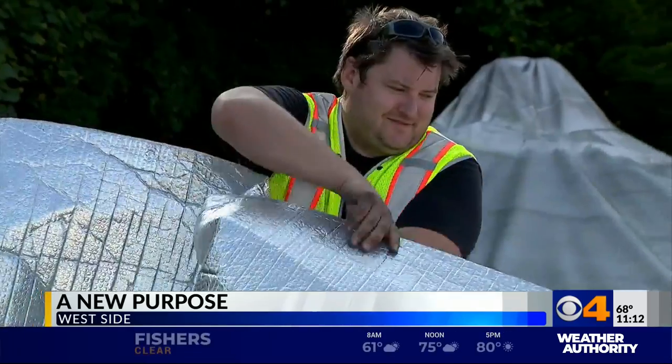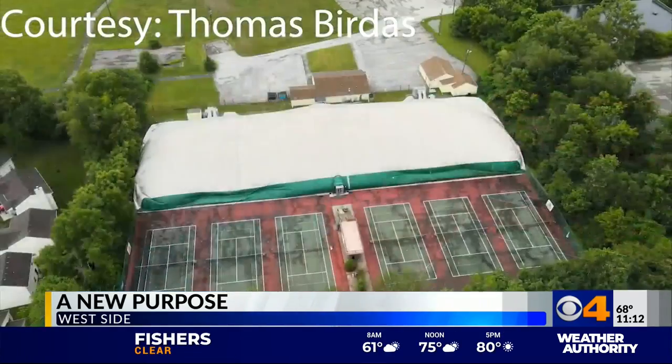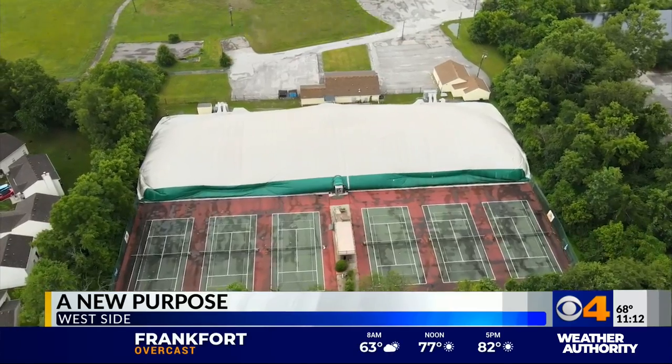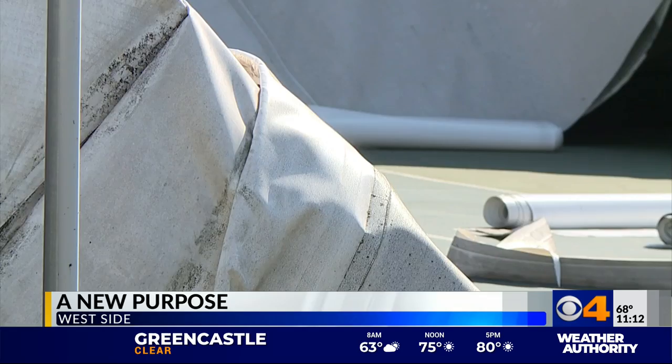A storm came through July 11th. It collapsed our bubble beyond repair, severing a gas line in the process. Emergency crews feared it had leaked into the inflated dome — luckily, it didn't.